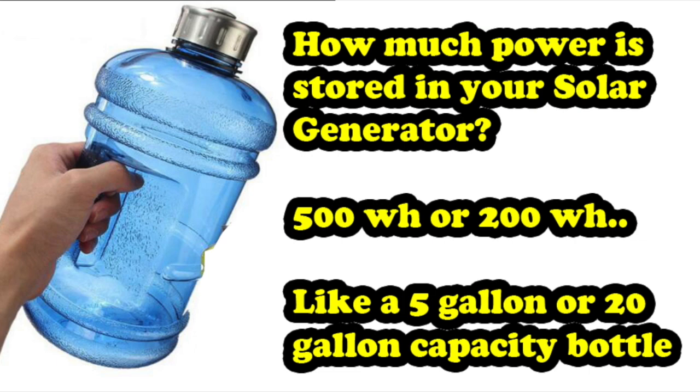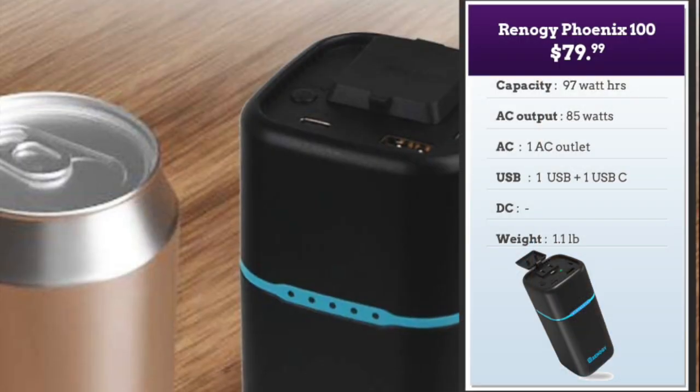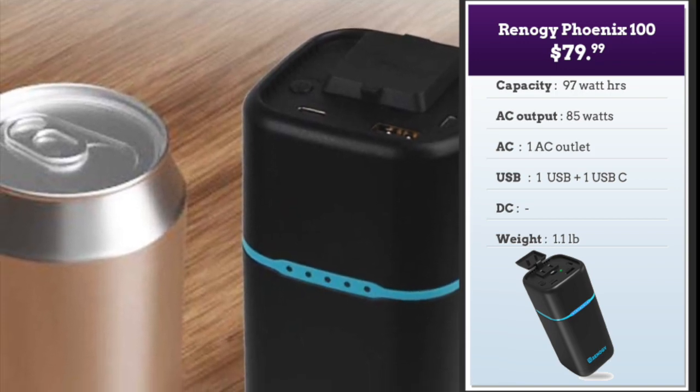Now how much of it can you use at one time? It's like how much can you drink at a time — you drink half a gallon or one gallon at a time. Similarly, your AC power available: is it 100 watts, 200 watts, 300 watts? So let's get started with the sub-hundred dollar solar generators.